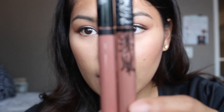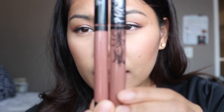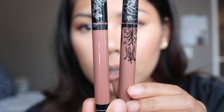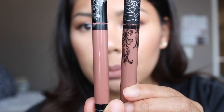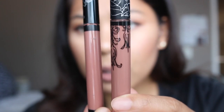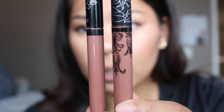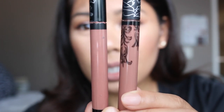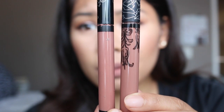So I have the two on my lips. This is the older formula and this is the newer formula. The older formula looks a lot more beige-y mauve. This one looks more brownish mauve. This one is kind of like a pinky mauve almost, but on the website it's described as a fond nude.